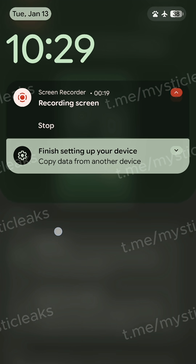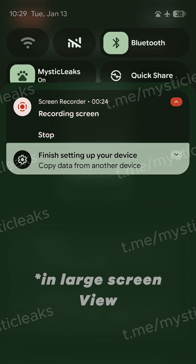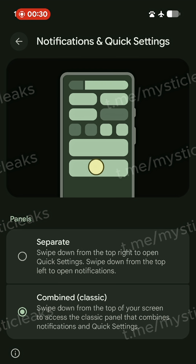If you choose separate, it works just like iOS or HyperOS, for example. You swipe down from the right and you get your quick settings, which is now accompanied by a new volume slider. And if you swipe down from the left side, you get your notifications in a more full-screen view.